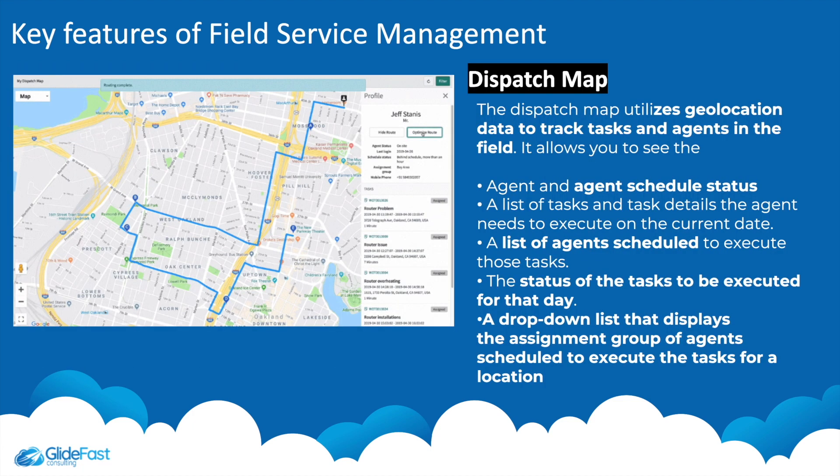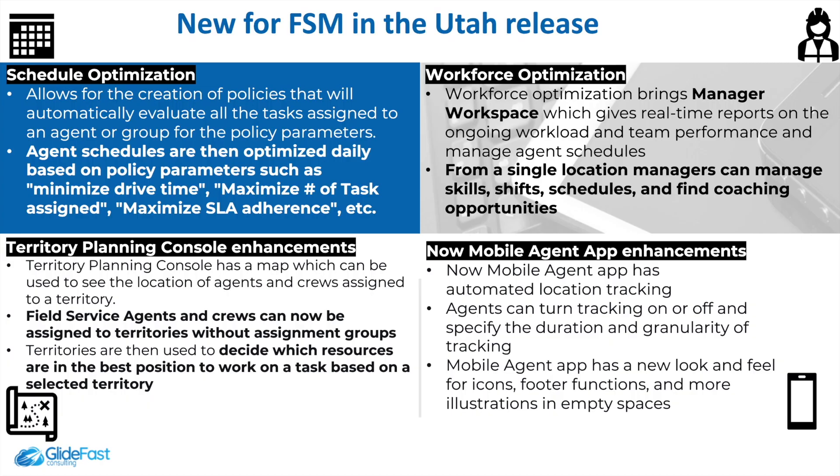Another feature is the dispatch map, which utilizes geolocation data to track tasks and agents in the field. It allows you to see the agent schedule, view the list of agents scheduled, check the status of tasks that need to be executed that day, and see a drop-down display showing the assignment group of agents scheduled to execute tasks for a location.